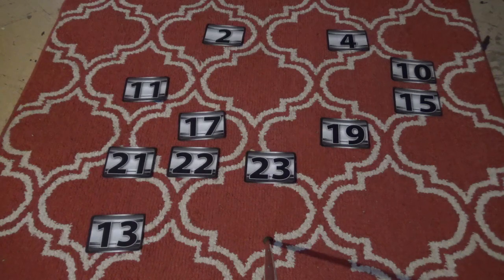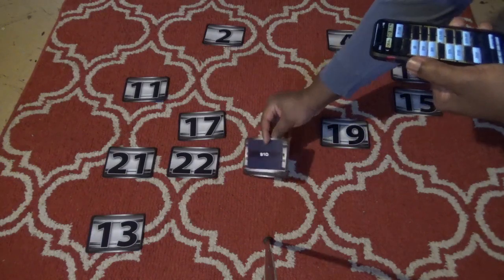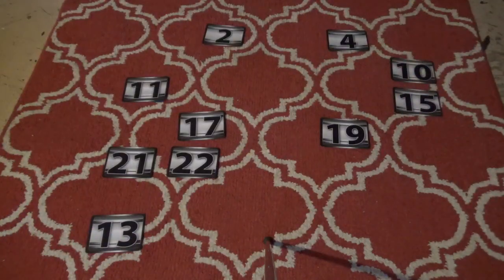Ethan is going for it and has to pick three cases, avoiding $300,000 and $750,000. The remaining cases are 2, 4, 10, 11, 15, 17, 19, 21, 22, and 23. Ethan picks 23 — it's $10. Very nice, $10 is not in his case. He then picks number 10 — this is tense. Number 10 has $5. This is going to make the banker nervous.